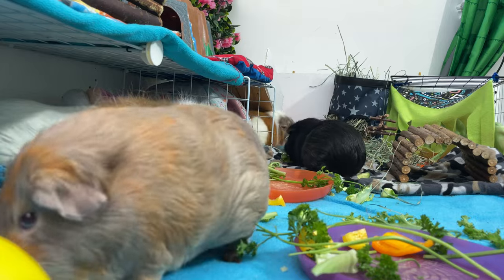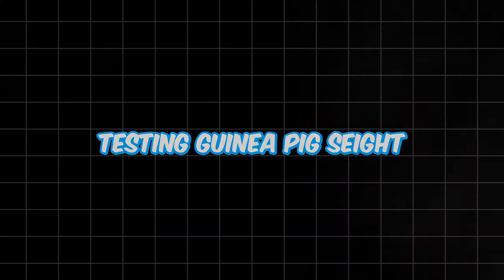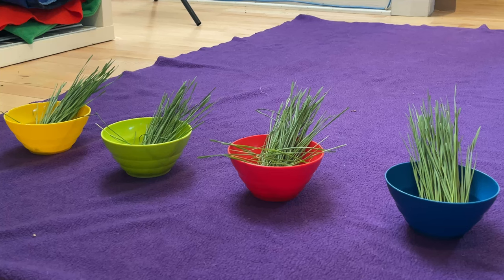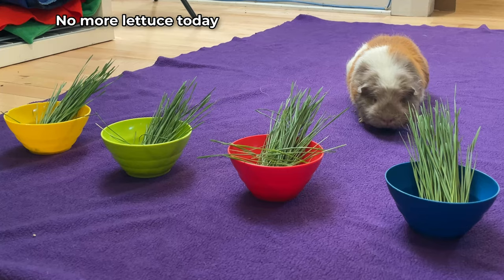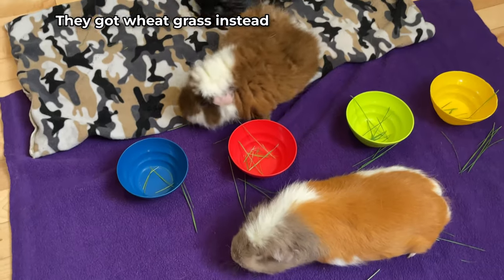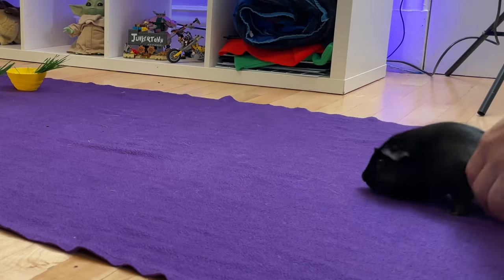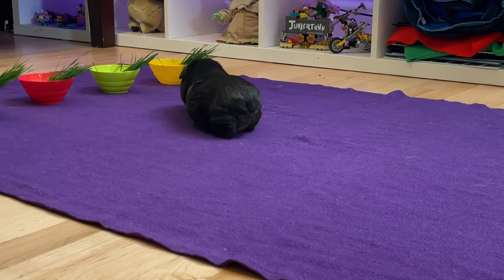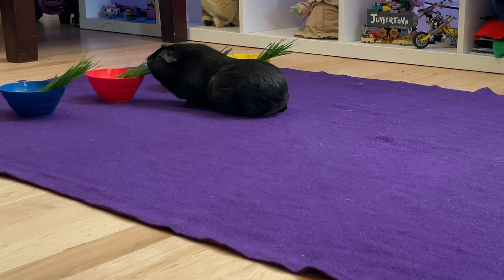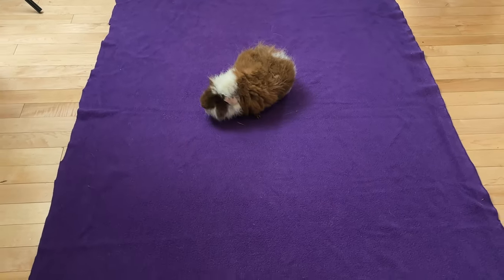Did you know that you can easily conduct some fun experiments at home to test your guinea pig's vision? Color preference test: to see if your guinea pigs have a favorite color, try placing one piece of lettuce in four bowls of different colors — blue, red, yellow, and green. Put a blanket on the floor with the four bowls at one end, then place one guinea pig at a time at the other end and observe which bowl they go to first. Try this experiment with all your guinea pigs and let me know which color they prefer.